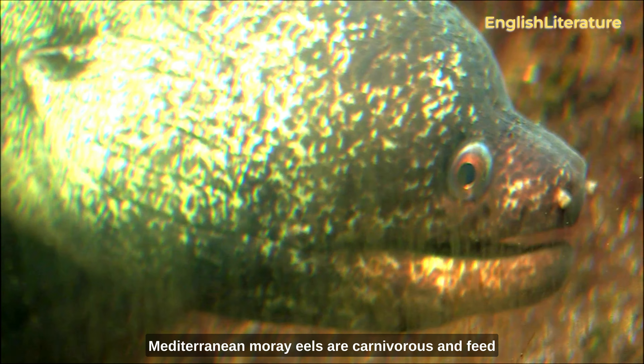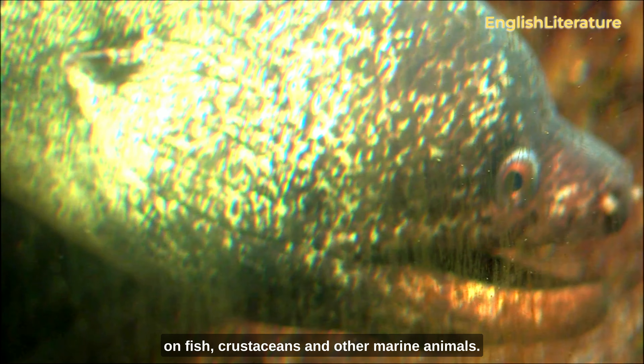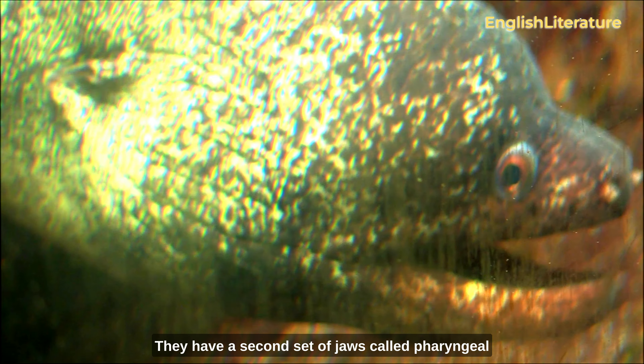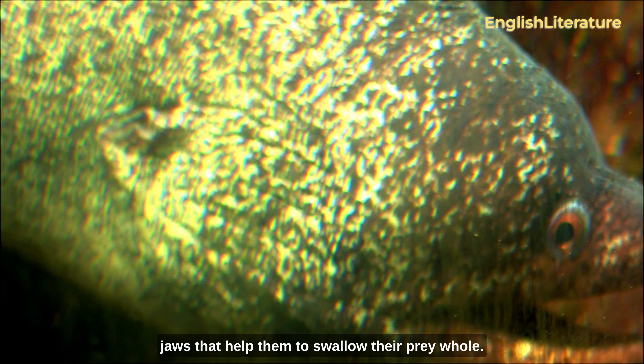Mediterranean moray eels are carnivorous and feed on fish, crustaceans, and other marine animals. They have a second set of jaws called pharyngeal jaws that help them to swallow their prey whole.